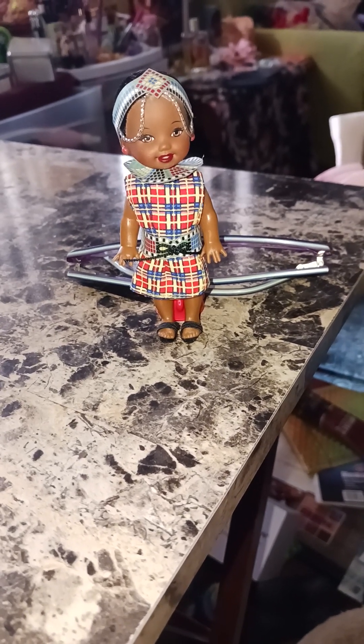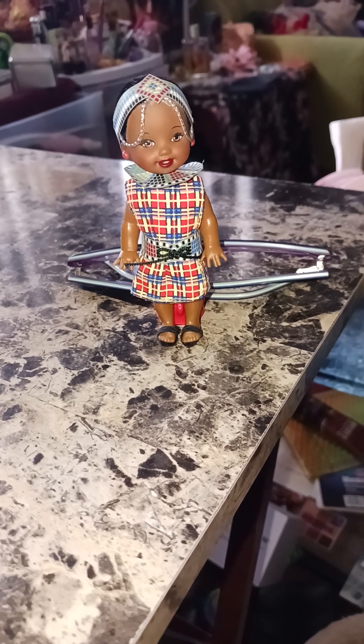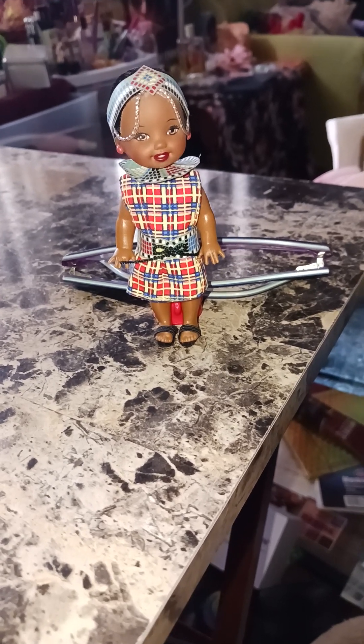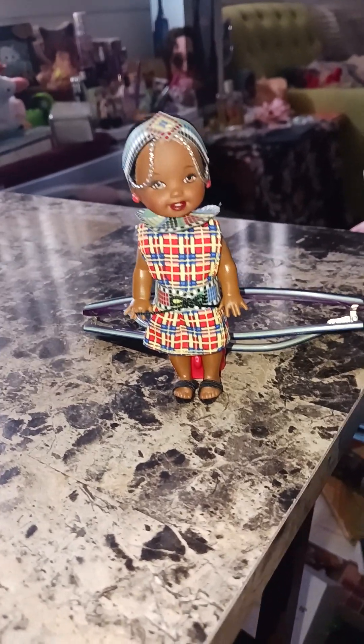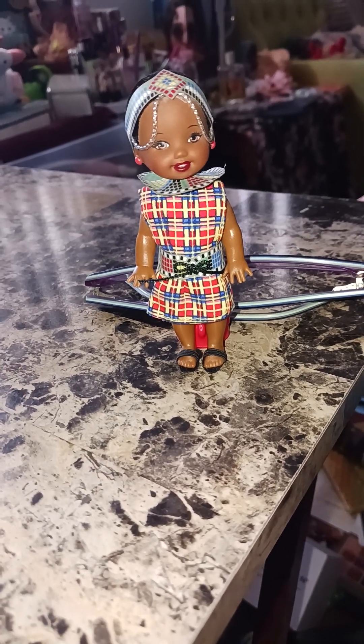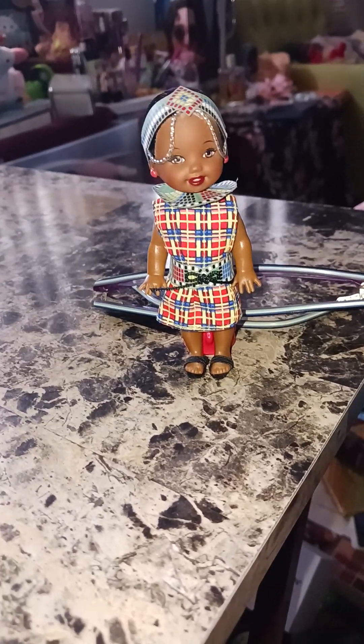So this is the Kenyon doll. She's from the Kelly line called Friends of the World. There were two series, and this series is from 2002. She is the reason I even bought this set, because it's really hard to find an African-American or straight-up African Kelly in traditional clothing.